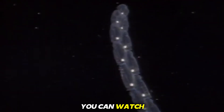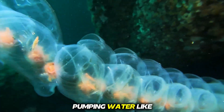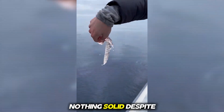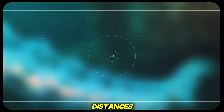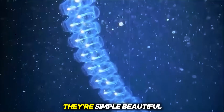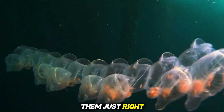Their bodies are so clear, you can watch water flow right through them as they move. They swim by pumping water like living engines. No bones, no eyes, nothing solid. Despite their fragile look, salps travel huge distances and clean the ocean by filtering massive amounts of water every day. They're simple, beautiful, and almost impossible to see unless light hits them just right.